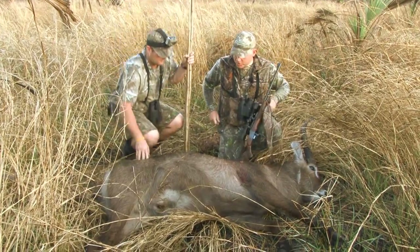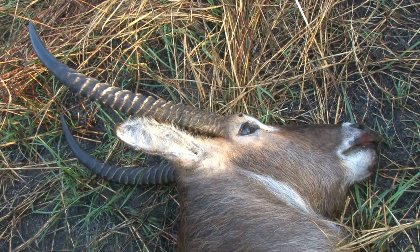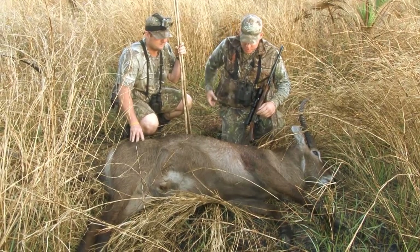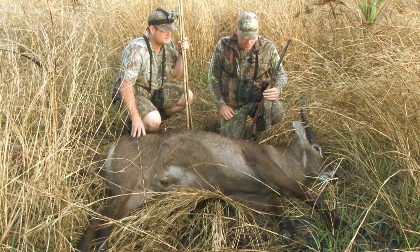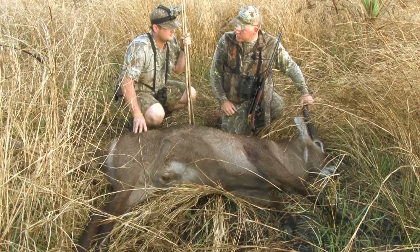What a nice young bull! You say he is about 23-24 inches? That's right. But he is big in the body — very much so. Not as big as that monster we shot at your place in South Africa, but you know, a good representative bull for the conditions out here.